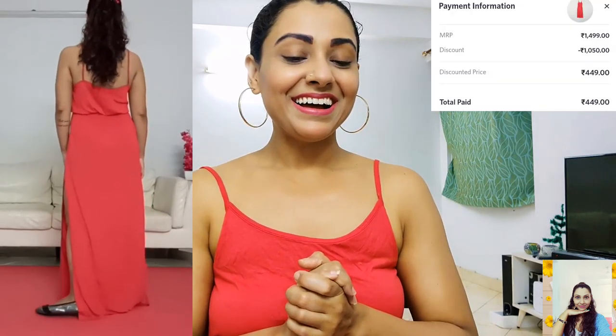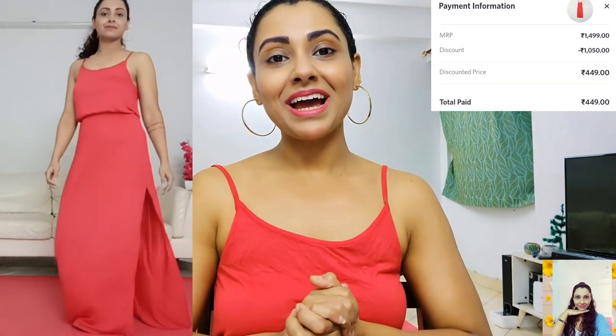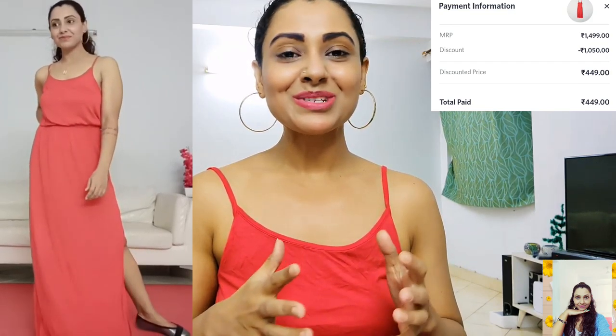This is a maxi dress in red color and I'm wearing it right now. It has narrow shoulder straps but they're not adjustable, so make sure you're buying the right size. It also has an elasticated seam at the waistline. The fabric is so nice — it feels so soft on your skin. I love this basic dress, and just by layering with a crop denim jacket you can make this look more awesome and cool. Its actual price is 1499 but I paid only 449, so I saved a lot again.